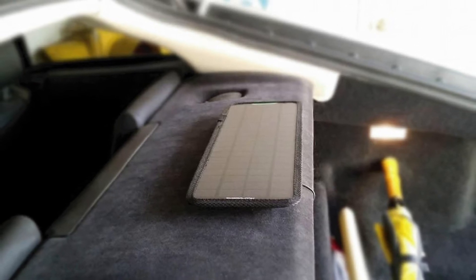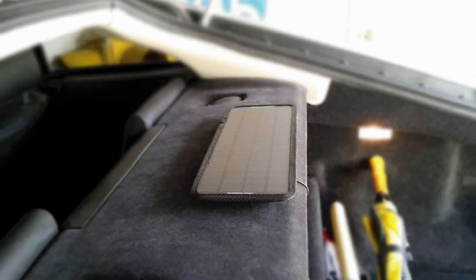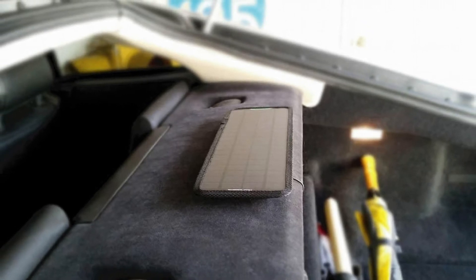Still, keep in mind that this is a budget-friendly option and not as efficient as some pricier options on our list. When it comes to the design, the only thing that might bother you is the quality of the frame — the edges of the charger might get damaged from constant exposure to the sun.